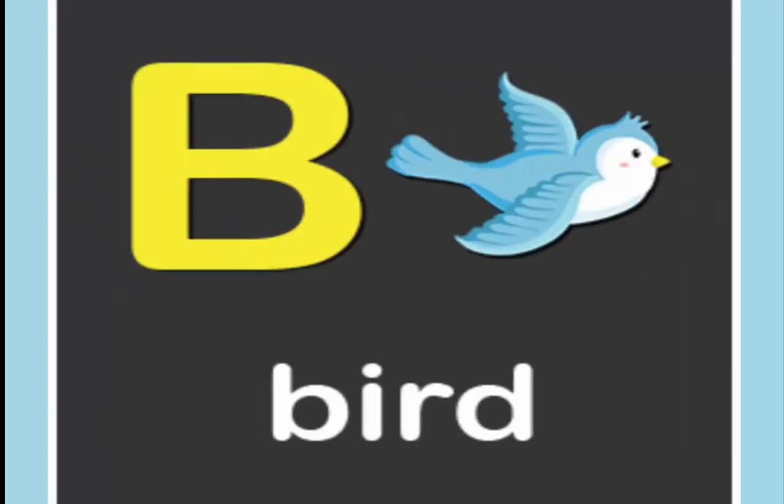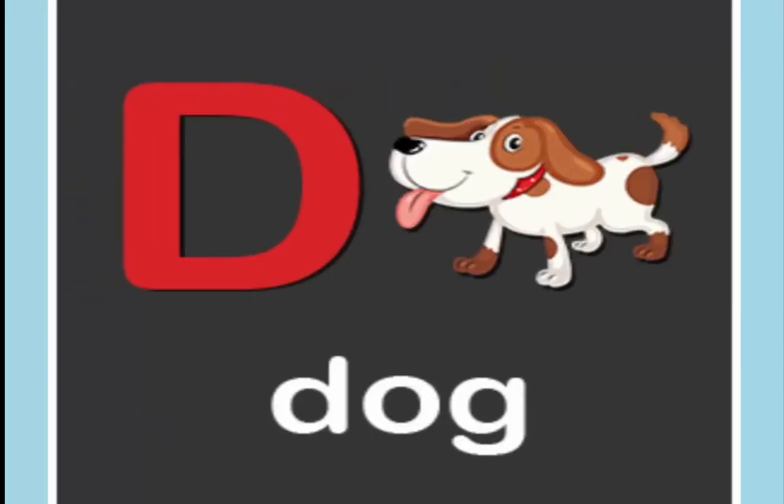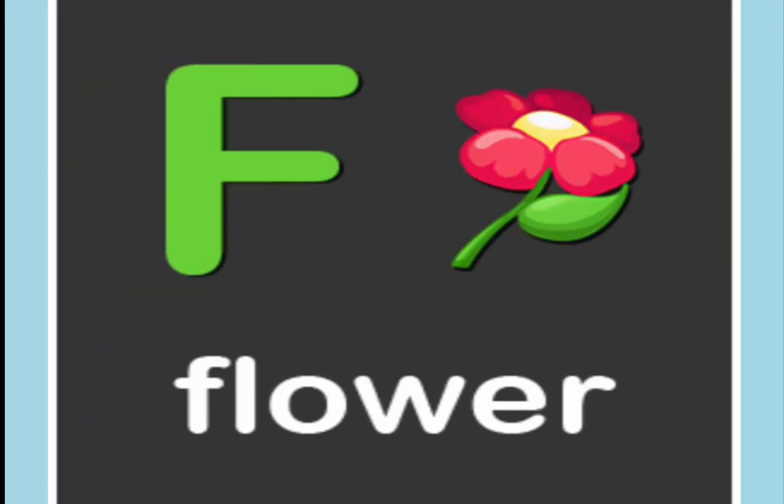A is for apple. B is for bird. C is for cat. D is for dog. E is for elephant. F is for flower.